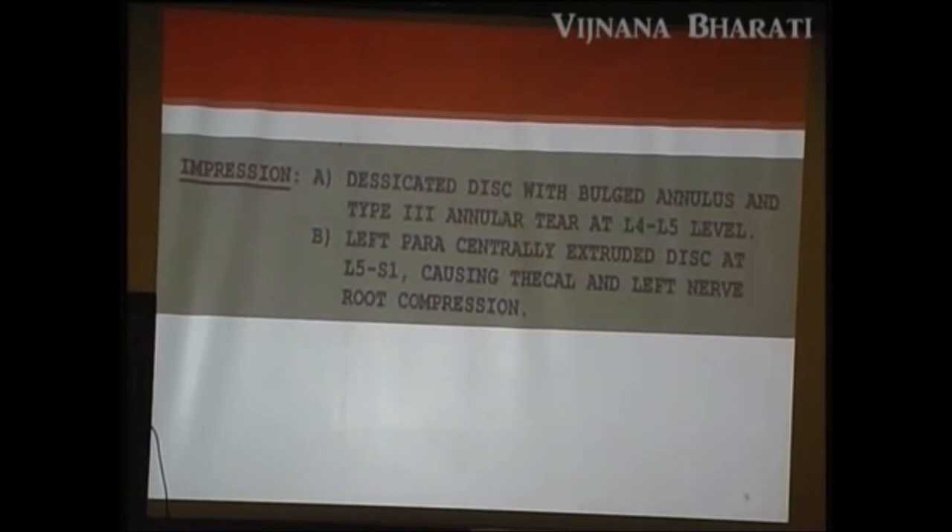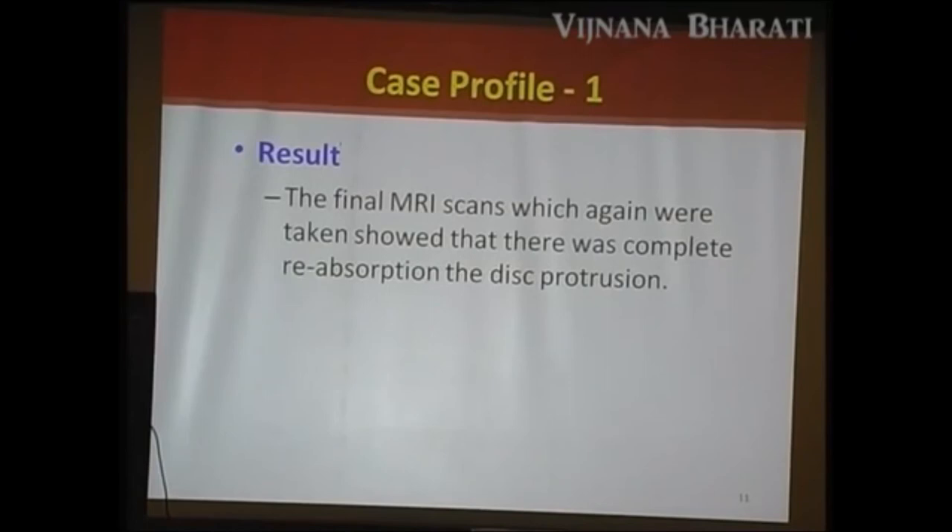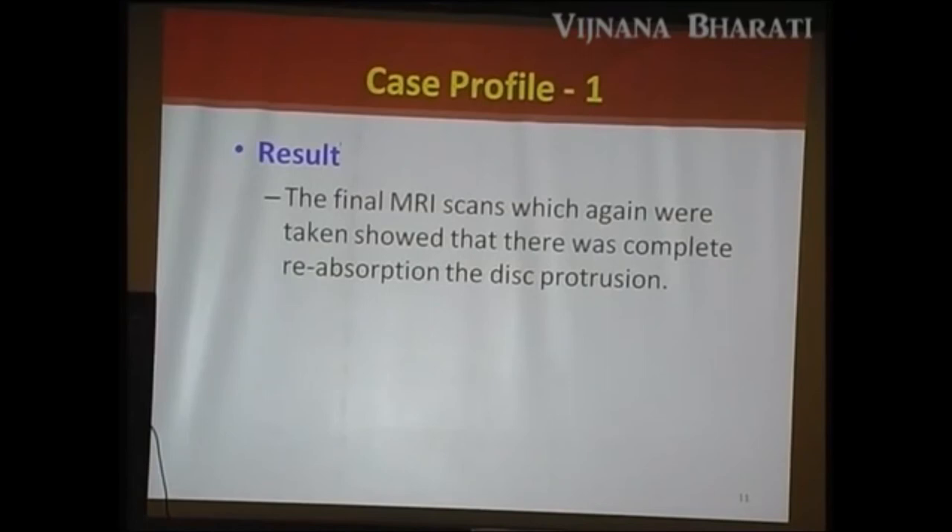The nadi channels described in Ayurveda are nothing but parasympathetic activities. After administering Anulomana, the total cost for IVD management is 4000 rupees for 20 days. After treatment, MRI was taken again which showed complete reabsorption of the disc protrusion.